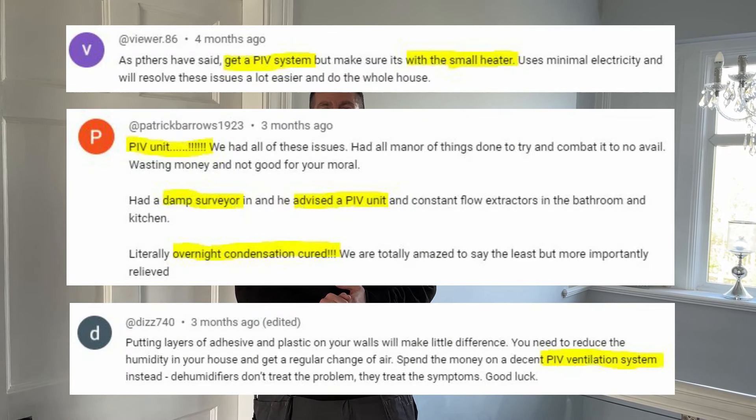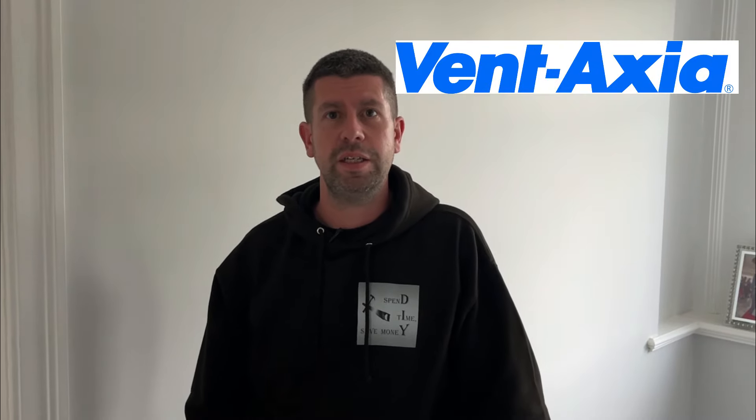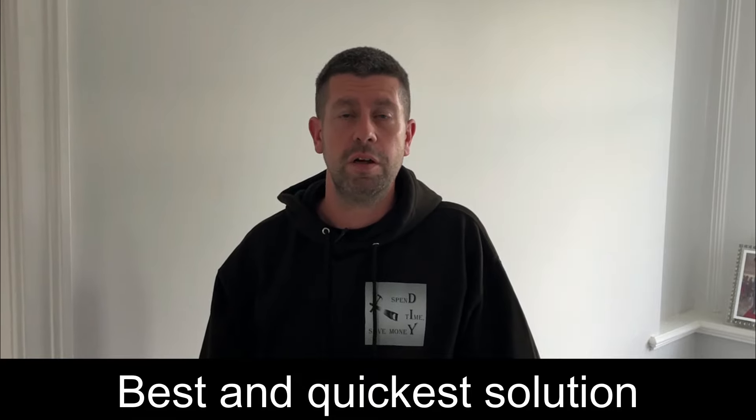A few comments in the other videos suggested getting a PIV unit — a Positive Input Ventilation unit. I did a bit of research into them and even contacted a company called Vent Axia, because they manufacture them. I asked for their advice and they said a PIV unit is probably the best solution for condensation and mold in a house like ours.